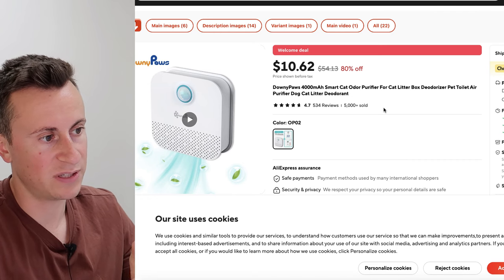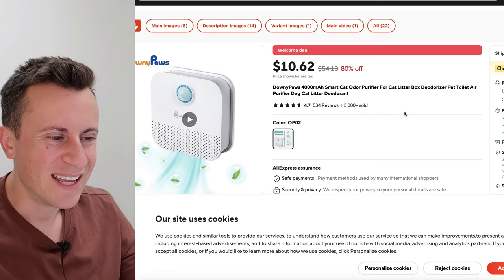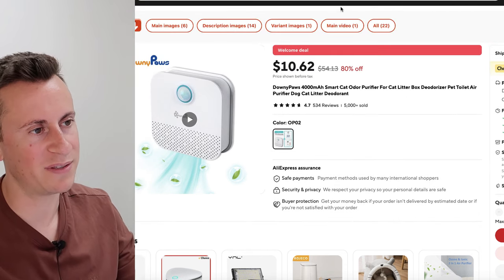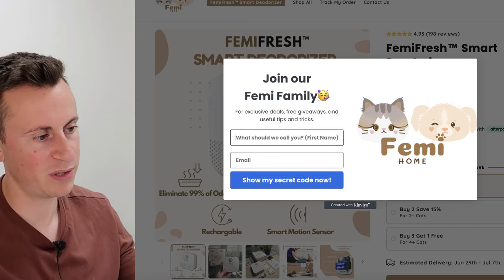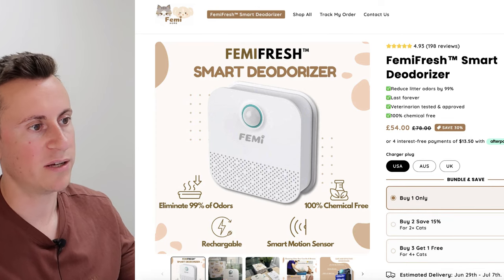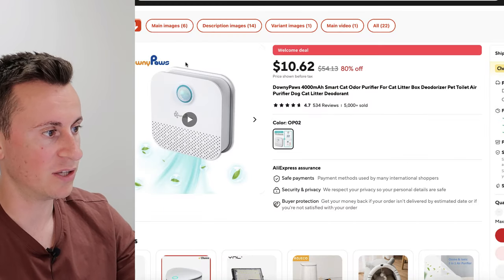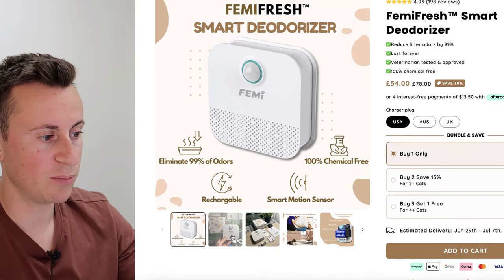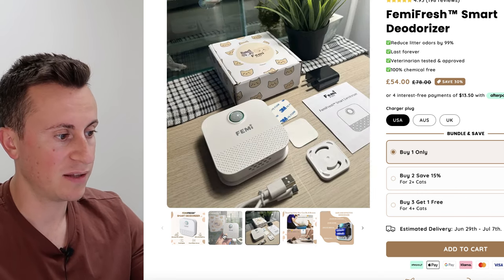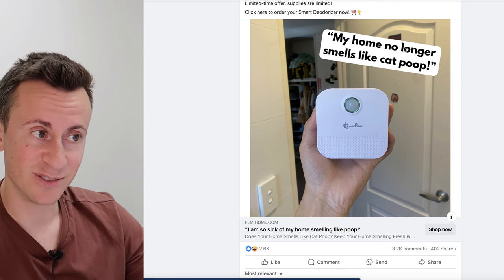The product is available on AliExpress for $10.62, with this particular supplier having 500 reviews from 5,000 orders and a 4.7 average rating — fairly safe to say people are happy with it. On the Shopify store, they have a pop-up for a secret discount code requiring your name and email. What I really like is that everything is branded — it's not images taken straight from AliExpress, and the colors all tie in together.